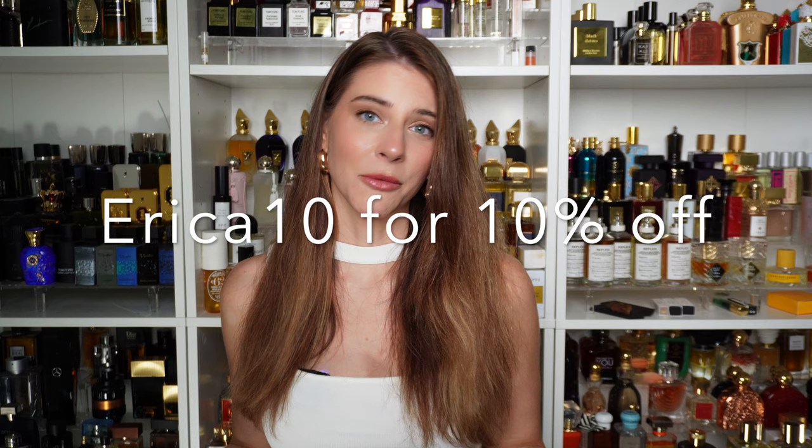All of these scents are very wearable and very high quality. They seriously smell like they could all cost three times more than what they do, and you're going to feel like you're wearing a very expensive niche fragrance. They're all unique enough, but not overly challenging or hard to get along with. I was really impressed by this brand. I wanted to do this buying guide because they're getting very well-deserved attention on the internet right now. If you're interested, the website is linked in the description. My discount code Erika10 will get you 10% off your order.